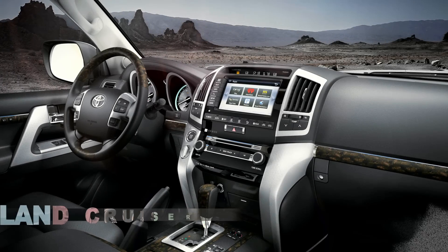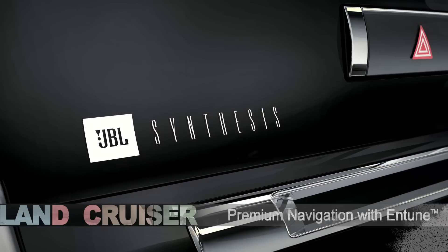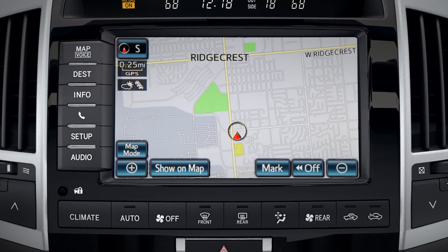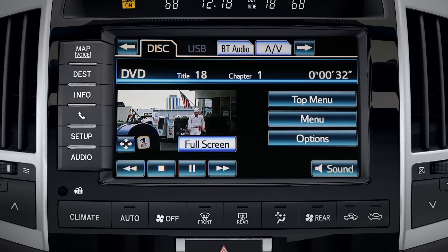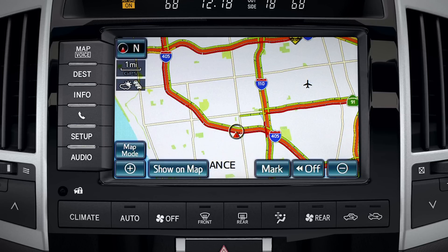The Land Cruiser's premium HDD navigation system with InTune and JBL includes a large high-resolution display, JBL audio system, DVD audio and video player, a premium navigation system with nav traffic, and nav weather.